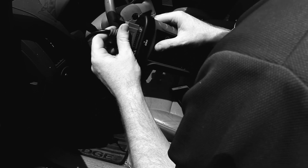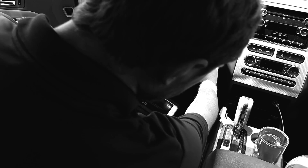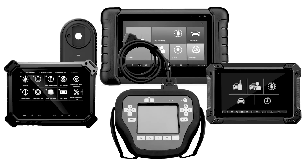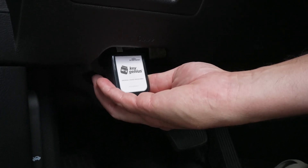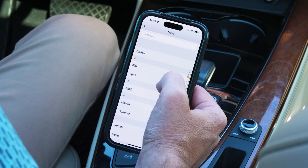For decades, retailers have struggled to offer car keys because modern keys need to be electronically paired to a vehicle in order to work. For retailers, this meant big investments in equipment and training. Not anymore. Key Genius is a simple plug-and-play OBD device that lets your customers easily pair new keys on their own using an app on their phone.